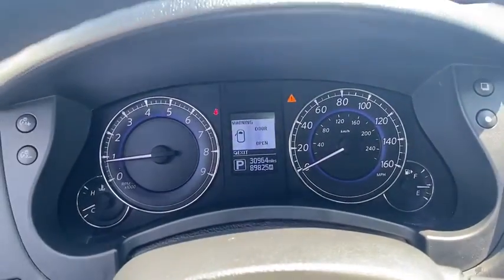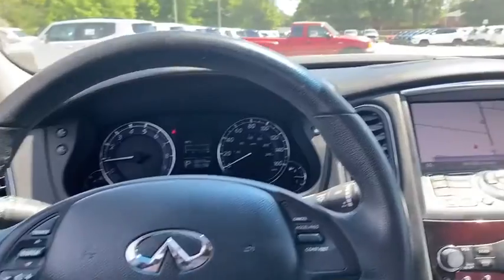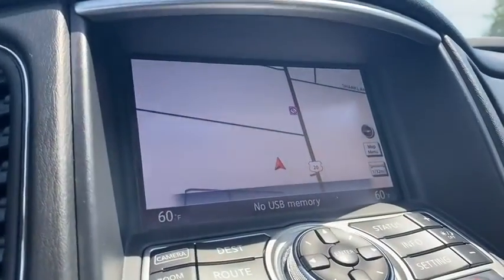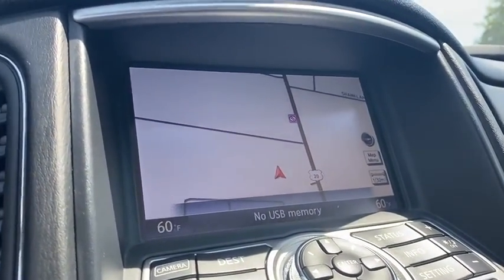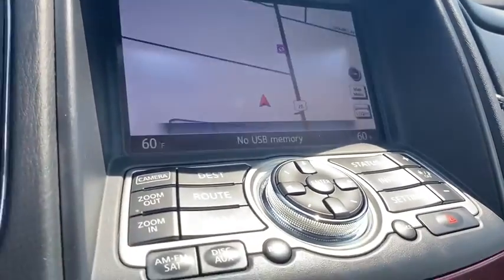This vehicle has less than 35,000 miles. Here are some of this vehicle's great options: traction control, power passenger seats, dual airbags, leather-wrapped steering wheel, alloy wheels, power steering, four-wheel disc brakes.